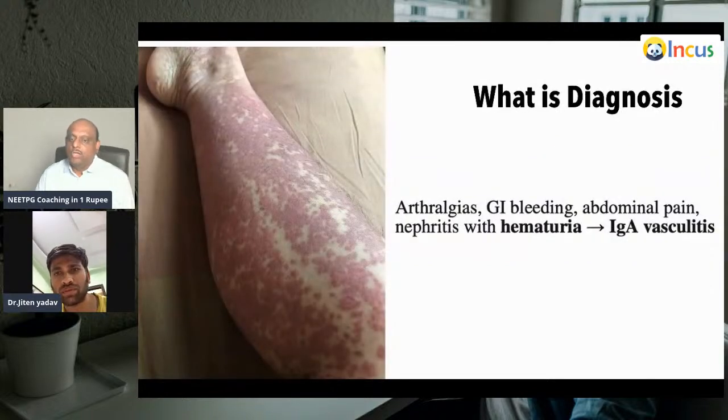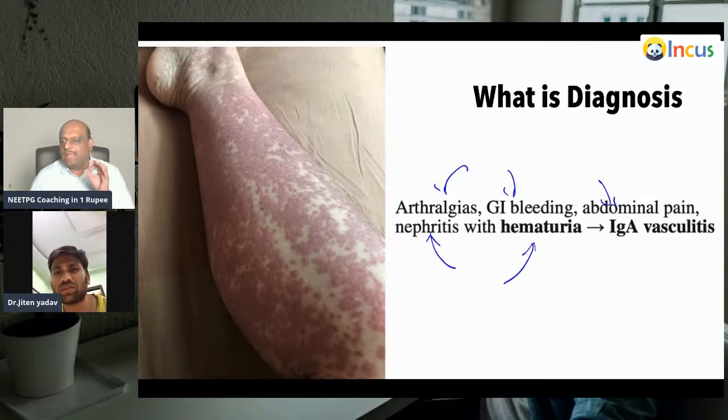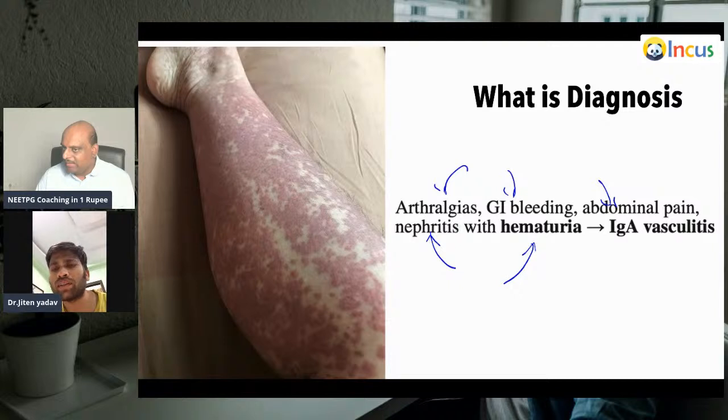This patient has arthralgia, GI bleeding, abdominal pain, and nephritis with hematuria — a classical clinical vignette in the NEET PG exam. What is your diagnosis, doctor? Henoch-Schönlein purpura. When you see arthralgia with abdominal pain and IgA vasculitis in a child less than 10 years, you can go for a diagnosis of HSP. This is the most common vasculitis seen in children.